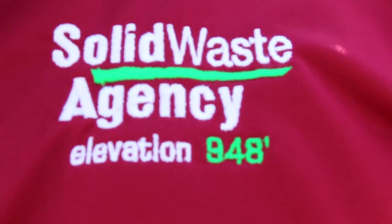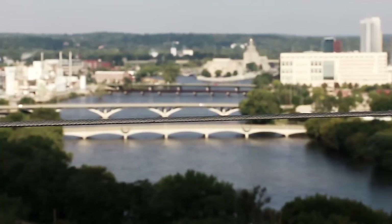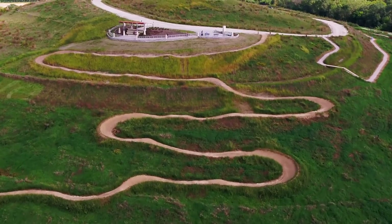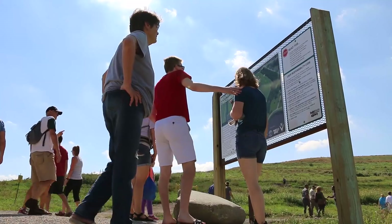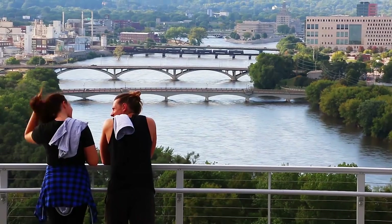The Waste Agency installed a really beautiful overlook structure with a gorgeous view of Cedar Rapids, and then we followed it up with a bike trail system — a flow trail and some walking trails — to get people out here, tie them into the city trail system, and get them up on the hill to enjoy that view.